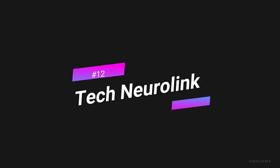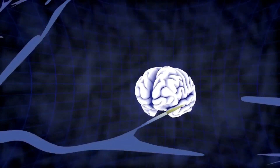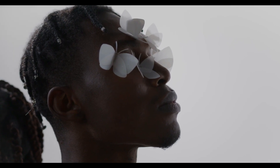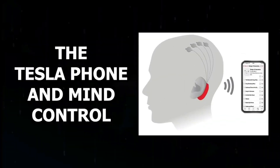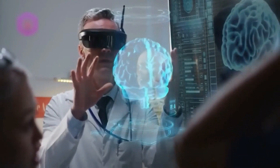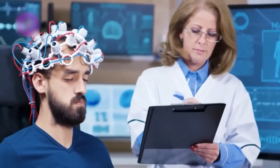Feature 12: Tech Neuralink — Brain-Computer Interface. The smart Tesla phone will enable a connection with the brain, commanding it to work correctly. This feature is designed for disabled people who have restricted or no movement. The smartphone will read the thoughts in the person's mind and display them like a comment. The doctor will read the Tesla phone's output and treat the patient accordingly. This technique will bring a revolution to the medical field.